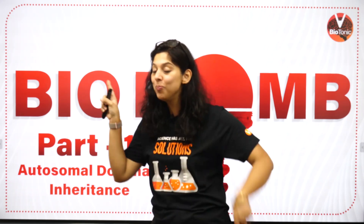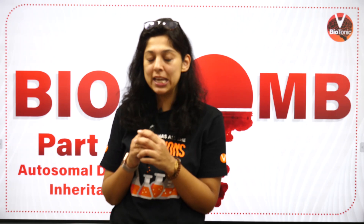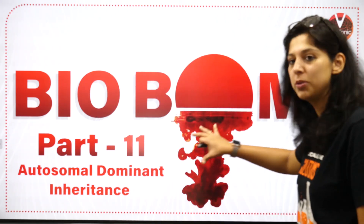Hey guys, welcome to another session of the biobomb! Today's session is going to cover topics that literally put your brain in the exam and you're going to say this is why I listened to biobomb — and quickly fill in the right box and score well in your examinations. Today's biobomb is on autosomal dominant inheritance.